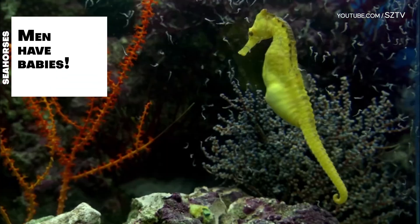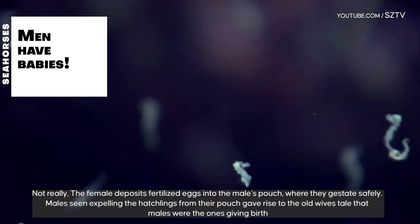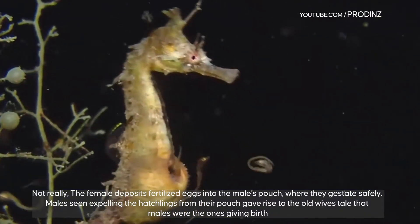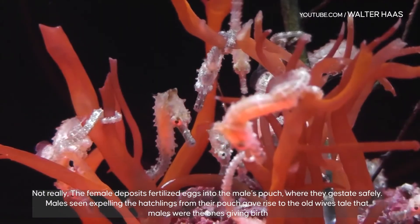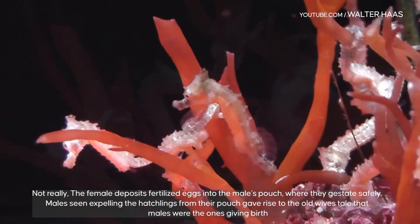Do males have babies? Not really. The female deposits fertilized eggs into the male's pouch, where they gestate safely. Males seen expelling hatchlings from their pouch gave rise to the old wives' tale that males were the ones giving birth.